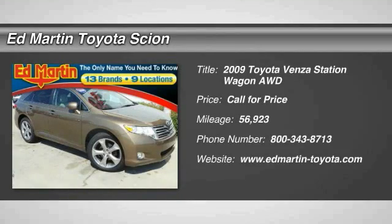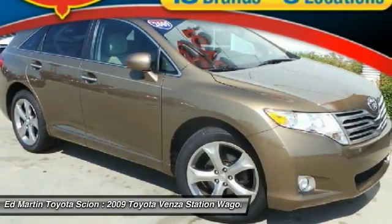The 2009 Venza. The 2010 Toyota Venza blends the attributes of a crossover SUV with those of a wagon.